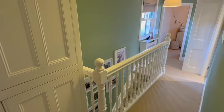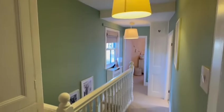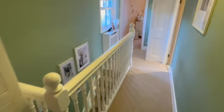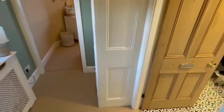The stairs lead up from the hallway to the spacious landing with an access hatch to the loft above, a double glazed sash style side window, useful store cupboards, and a radiator with decorative cover. There's further storage and three bedrooms and the bathroom on this floor.